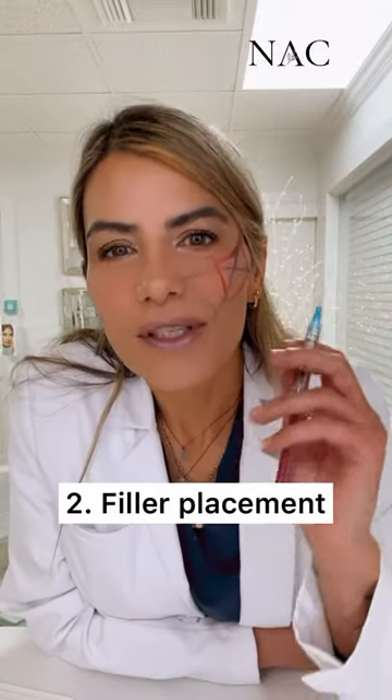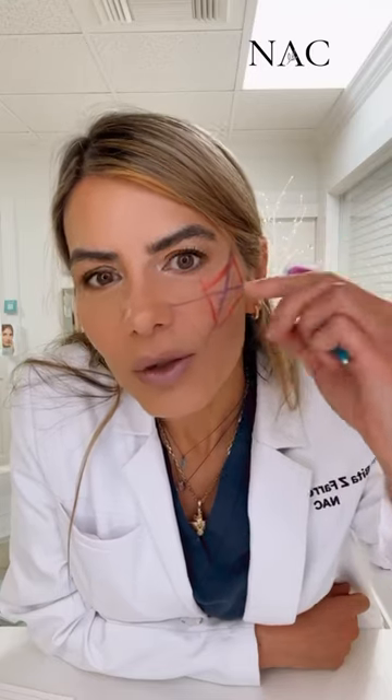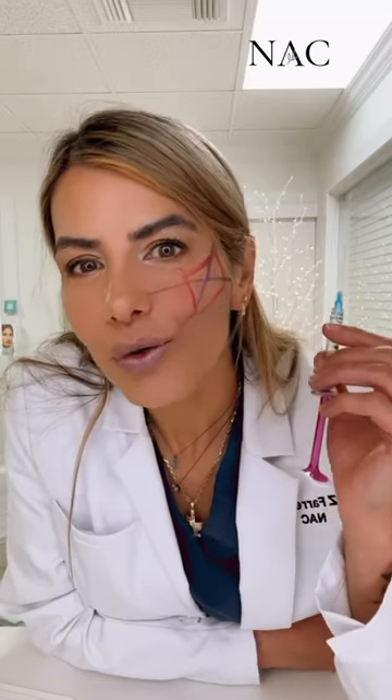The second thing is the positioning of the filler. When filler is placed too low and medial, it will create a chipmunk effect. Alternatively, when filler is placed out too lateral, it will create a maleficent effect. Also, putting filler out too lateral will widen the face and it will alter the distance of your eyes in relation to your face and look weird.